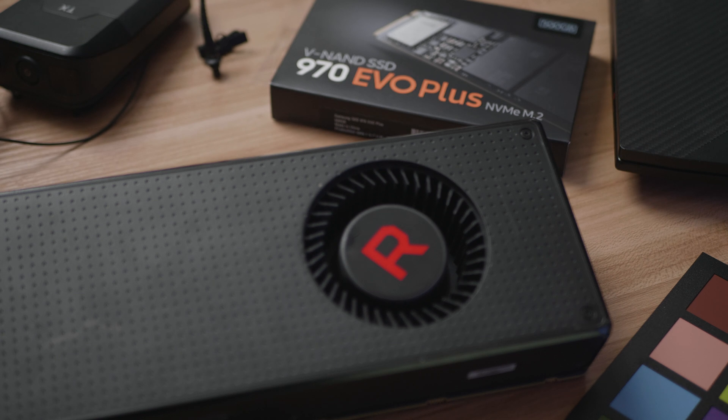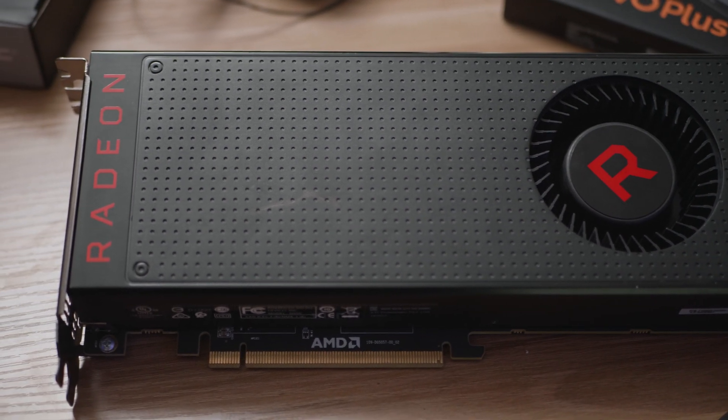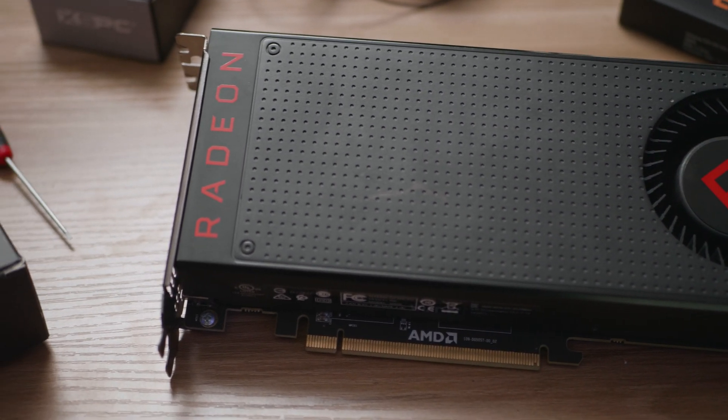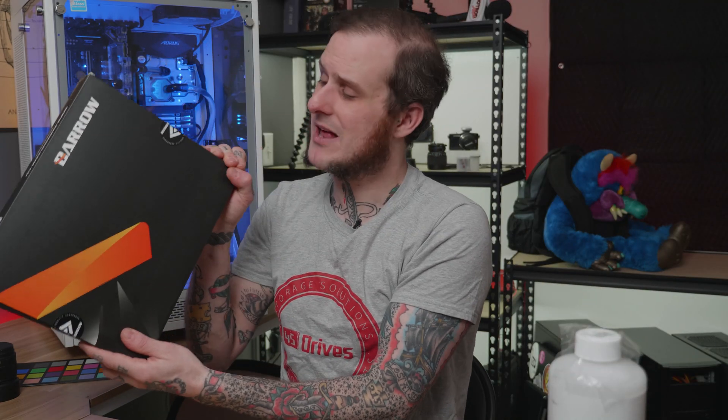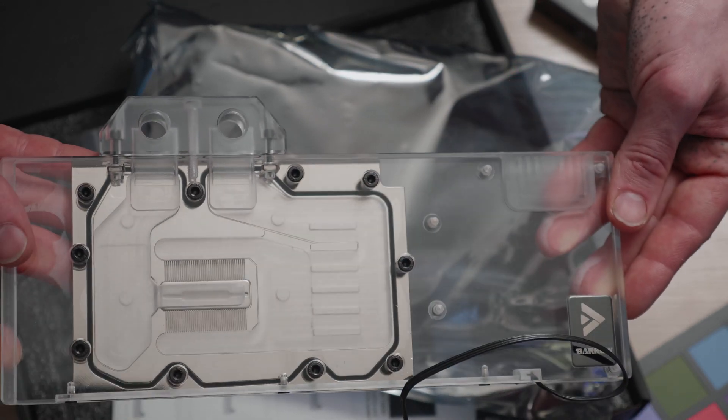You may ask why I'm going to a Vega 56. Quite simply, price is the driving factor. I picked up this card refurbed off Newegg for $229. I'm working with a water-cooled system, so I also had to buy a water block — I got this Barrow block from Performance PCs for $99. For any card I looked at, I had to consider not only the purchase price of the card but also the cost of a water block to go with it.